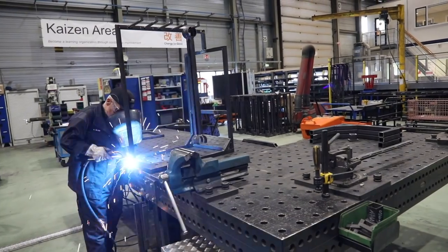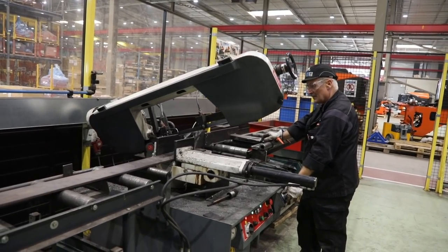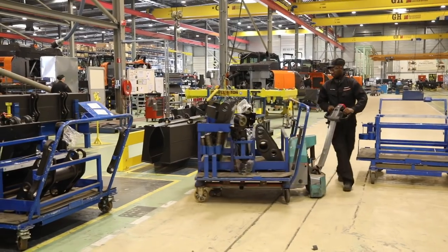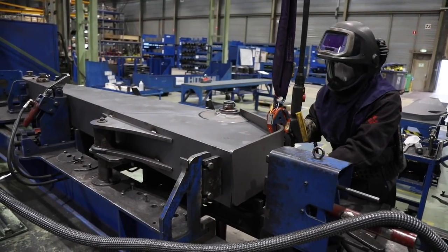One piece of equipment to prevent the cylinder from touching painted surfaces on the arm and boom was developed by employees and prevents damage. This simple yet effective solution was developed in the Kaizen area of the factory, where employees are encouraged to think of improvements to the production process and can develop their own items of equipment. There is also an area specifically for training, which focuses on welding, assembling and painting.